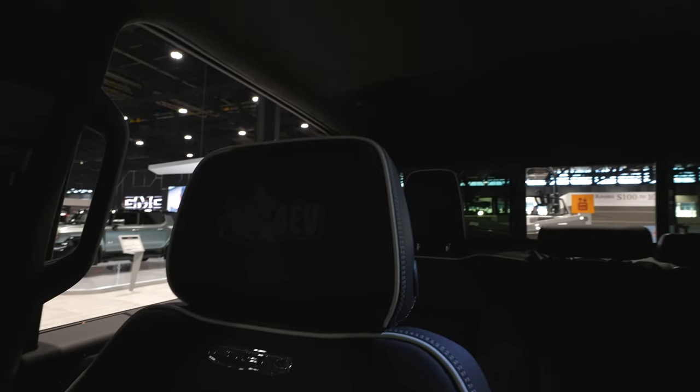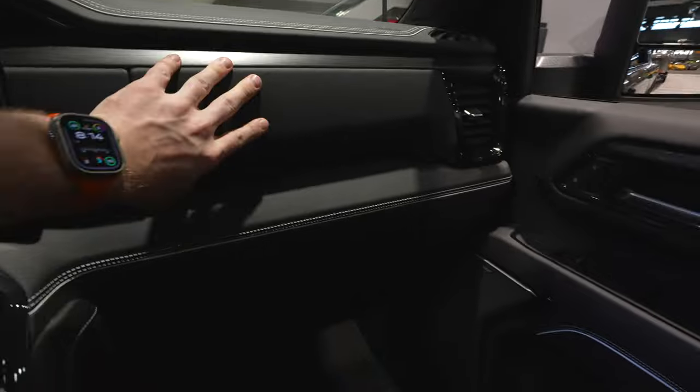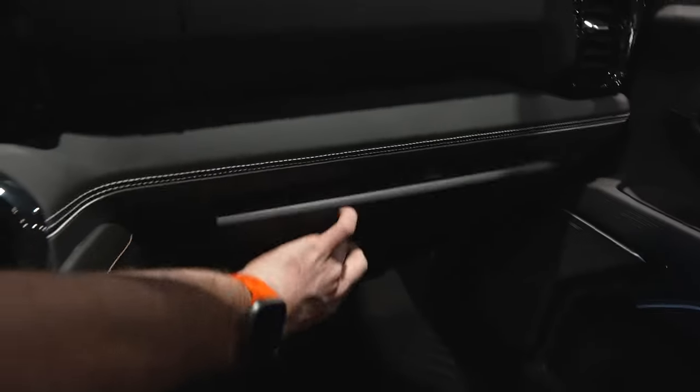Lift it up, giving us access to an LED-lit storage compartment with a USB and USB Type-C, as well as a 120-volt power outlet over on the passenger side. Really nice leather seats — AEV is stitched into the passenger and driver seat. This truck has two glove boxes. The first one's accessed by pushing this button right here, however it seems like it's locked. Second one's going to be right here.